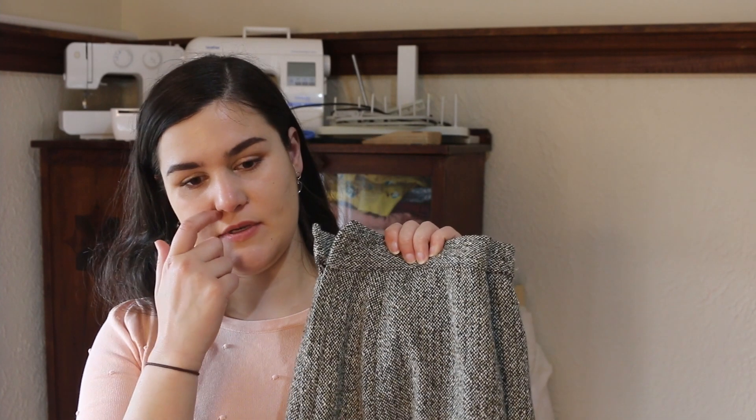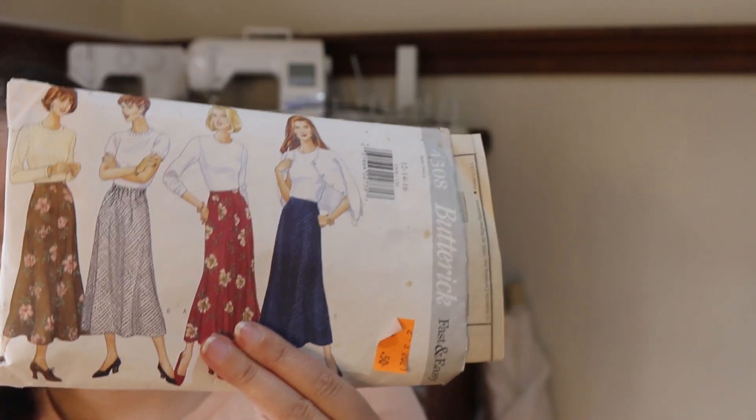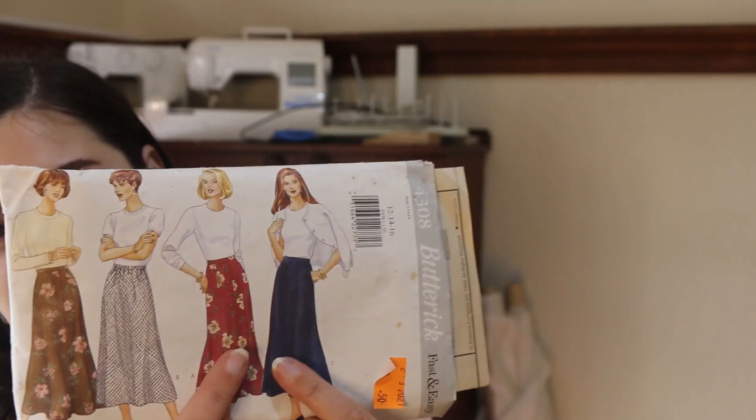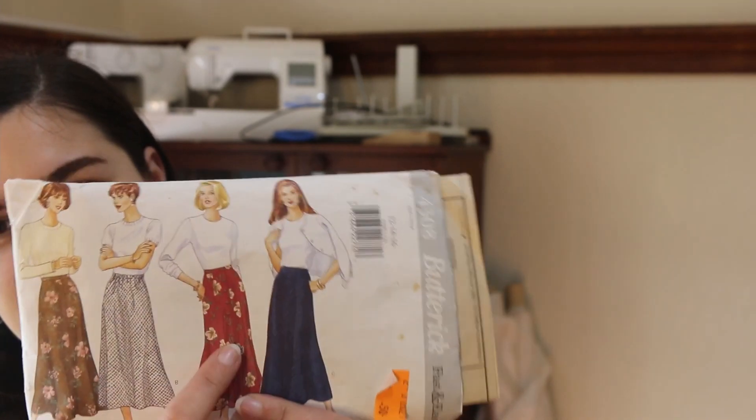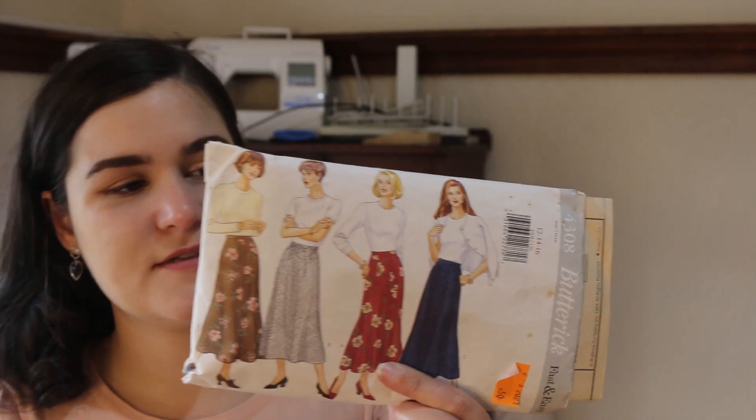I find the waistband a little chunky, so if I made it again I would alter that, but yeah apart from that it's definitely something I've been wearing this winter, so happy. I did a combination of two pattern pieces — one had a button placket down the front and I used that piece to cut twice and sew together.